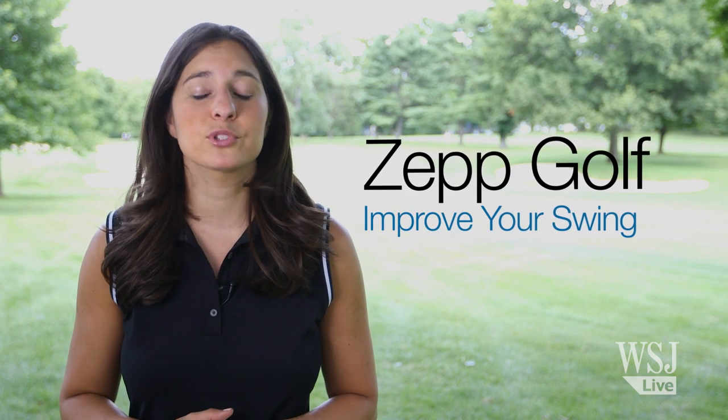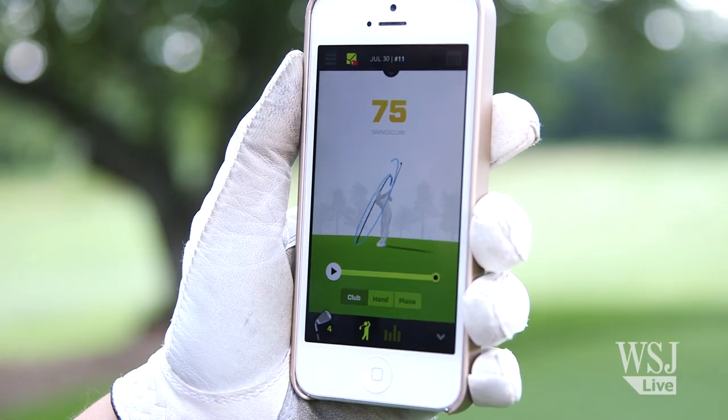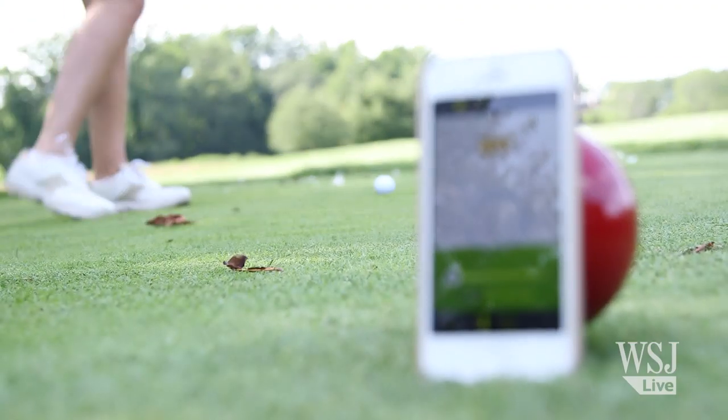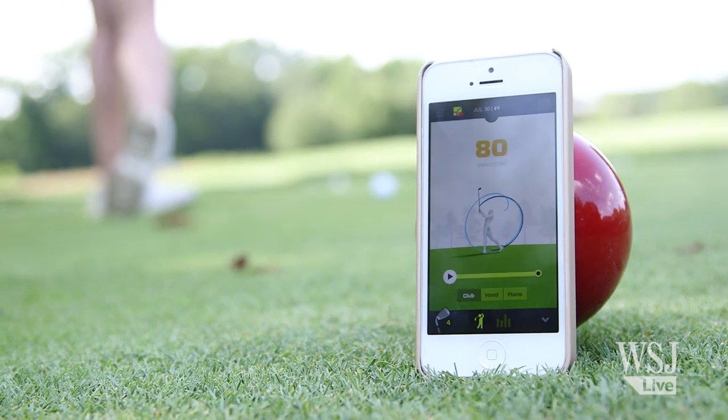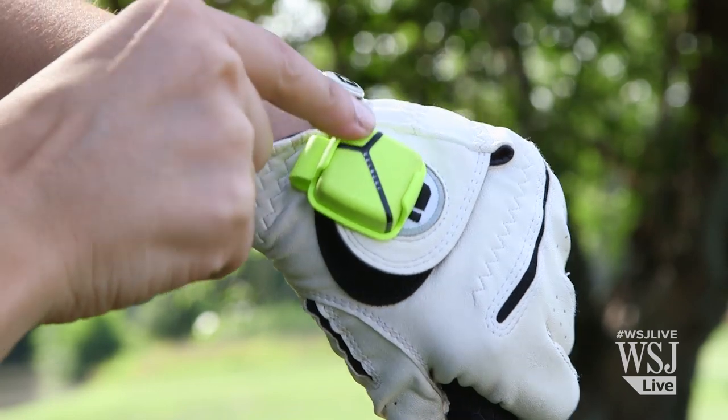The first one I tried, the Zepp Golf, aims to improve your swing. You just clip it right onto your glove and then it pairs with your phone. Using sensors, it measures and records all sorts of things about your swings, including club speed, tempo, and backswing angle.